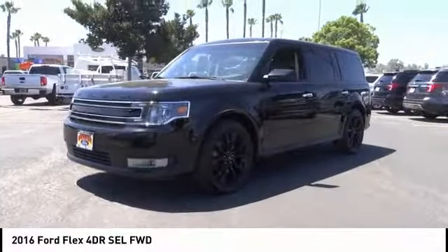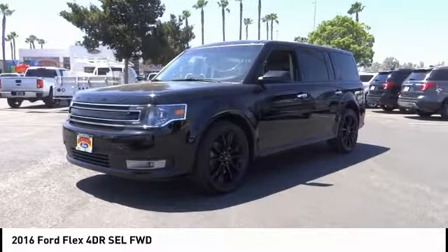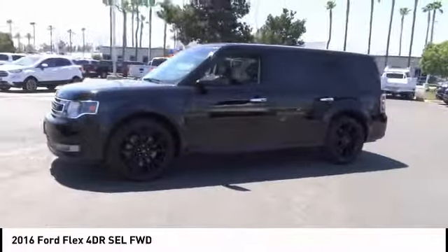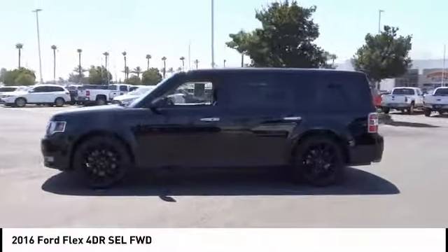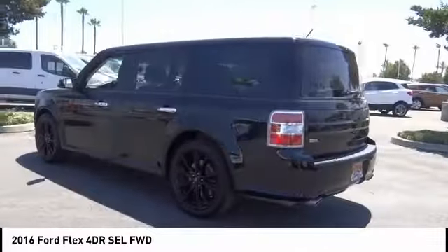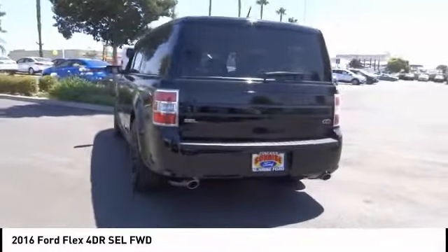Stop by and take a look at the 2016 Flex. Flex isn't just exciting to look at, it's exciting to drive. It hunkers down, puts a limit on lean, and is priced below $25,000. This vehicle has less than 60,000 miles.